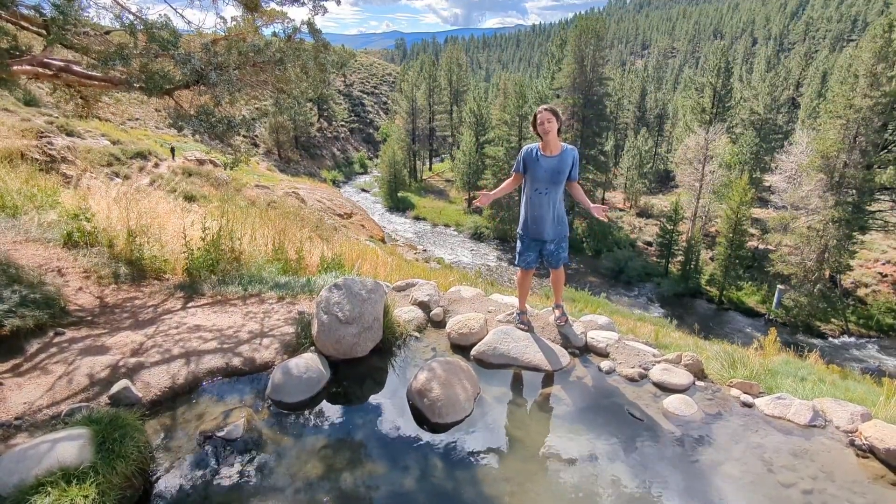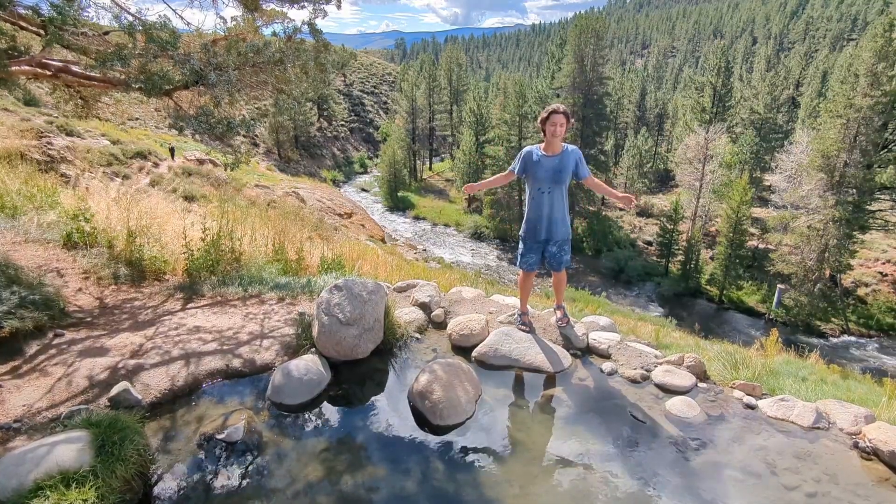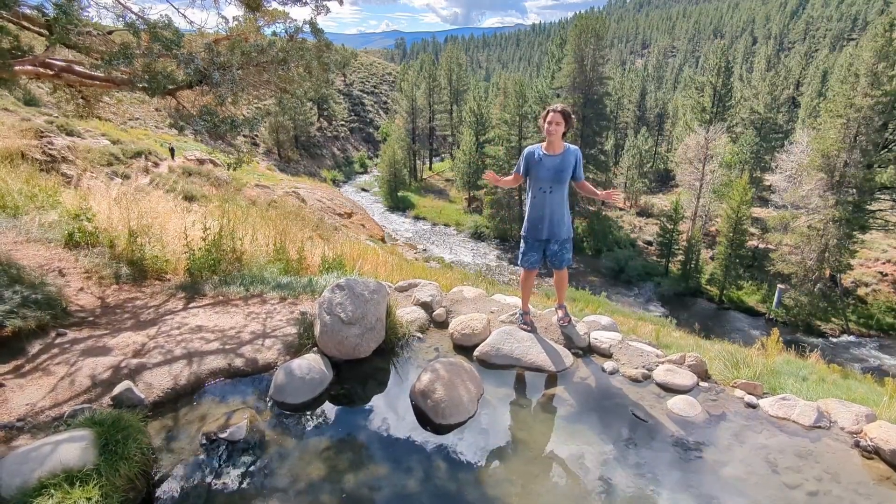Why aren't there more people here? Well, it rained torrentially for the last 12 hours, and then the sun just came out, so we have the whole place to ourselves for right now.